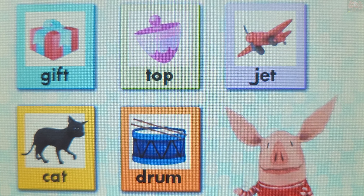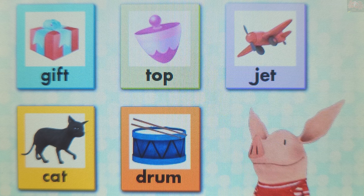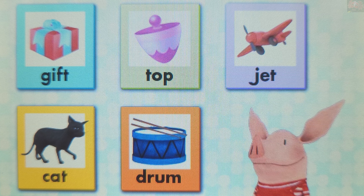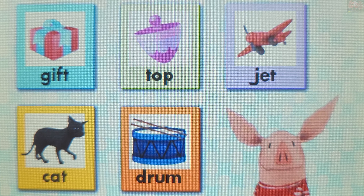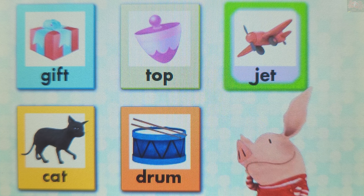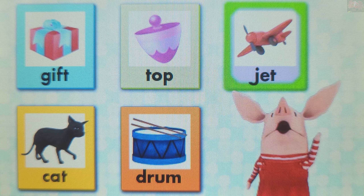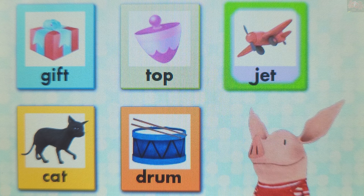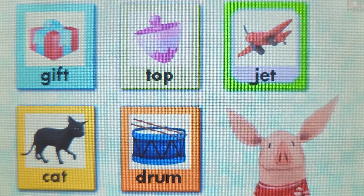Ready for another question? "Bend" has the short sound E in the middle — B-E-N-D. Touch another word with the sound E in the middle. Jet. So smart! Jet has the short sound E in the middle.